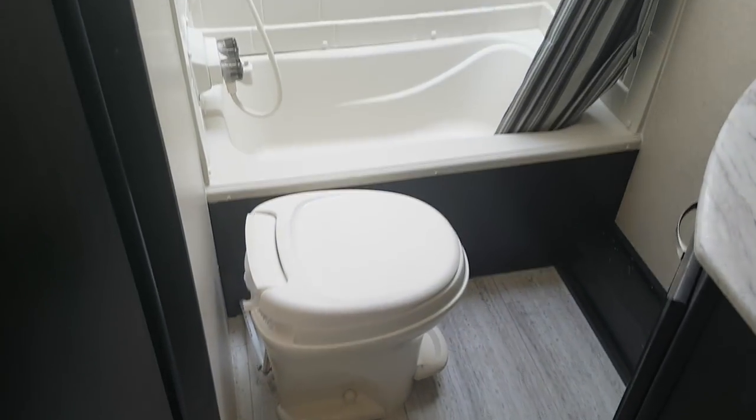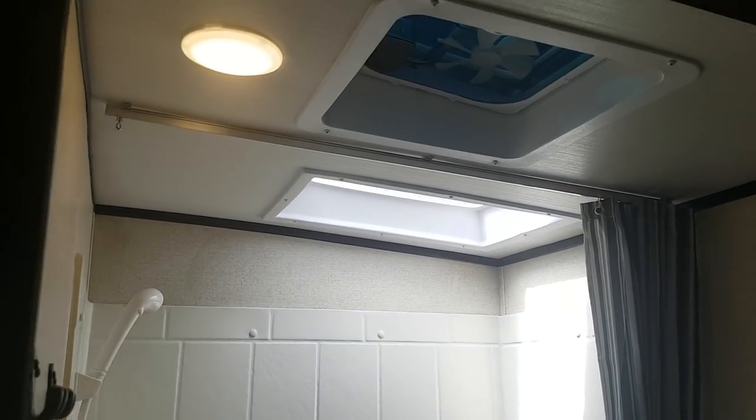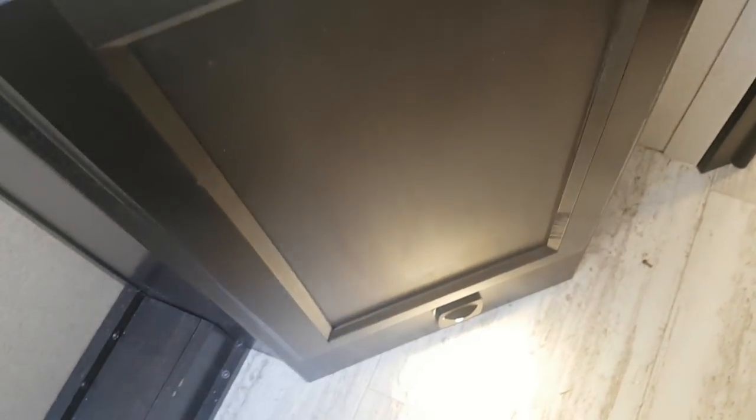The bathroom is tucked in the middle with a foot flush toilet and a tub-shower combo with full shower surround and a skylight. There's a roof vent up above with a 12-volt fan built in. There's a vanity with a motion sensor light on the floor — again, so you don't have to turn lights on in the middle of the night. There's a medicine cabinet above the vanity and a built-in hamper down below.